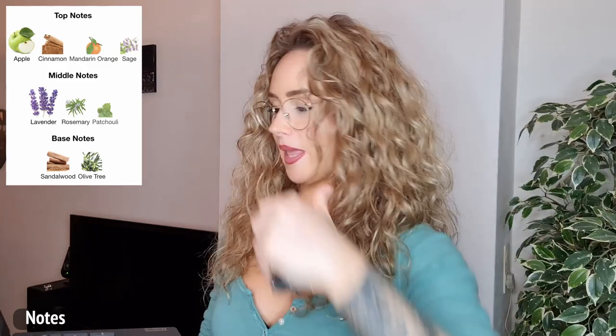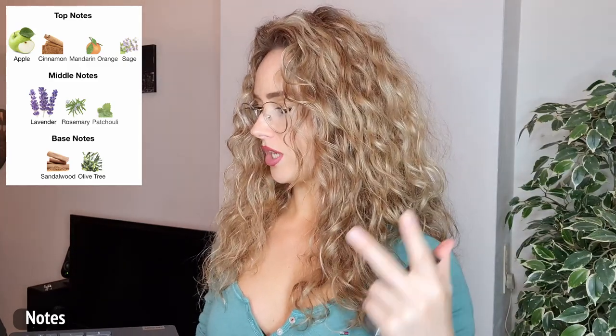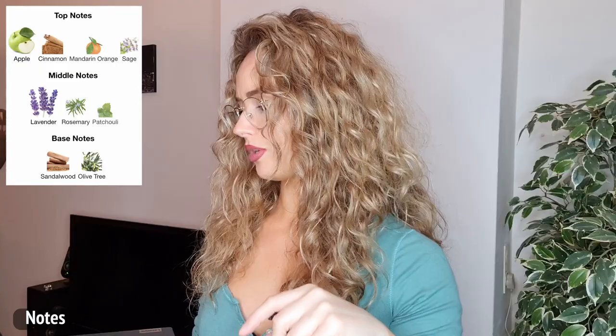The things I smell in this fragrance are apple, cinnamon, and orange. I also get lavender and patchouli, and yeah, sandalwood and olive tree — not so much — but those are the main things I am getting from this one.